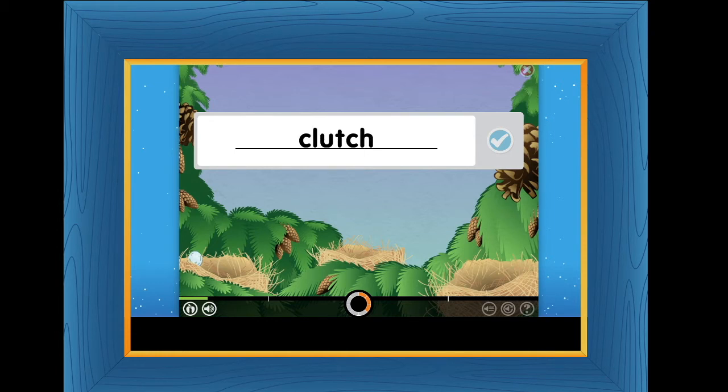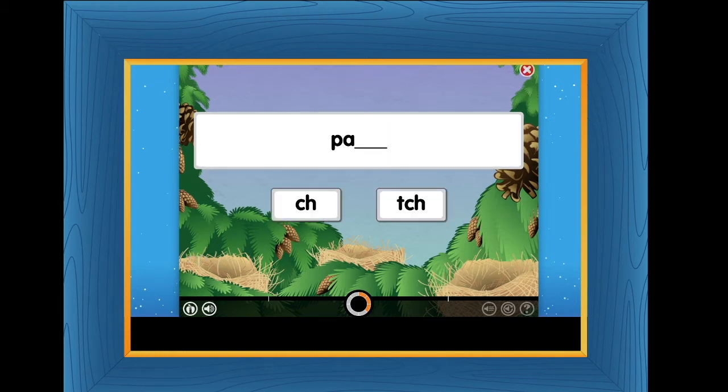Listen to the word and choose the ending to spell the word. PATCH. TWITCH. CLUTCH. The word is CLUTCH. Since the final sound was CH and comes right after a short vowel sound, the letters TCH need to be used at the end of the word.